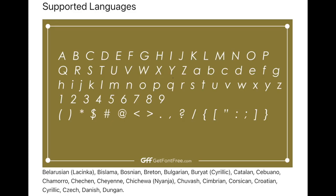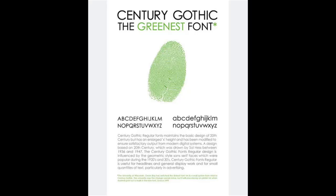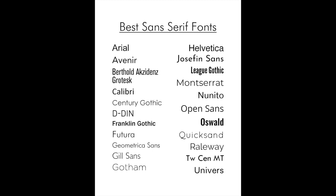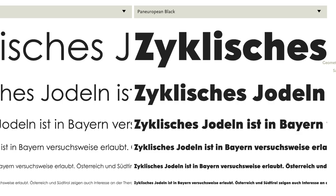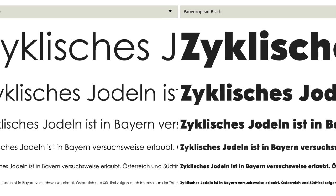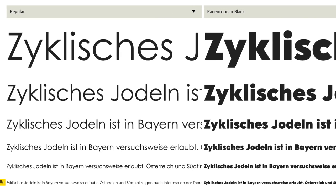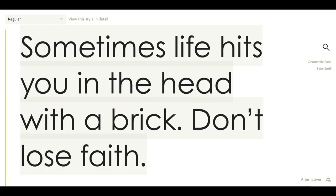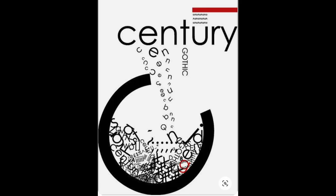Benton was a prolific type designer who worked for the American Type Foundry ATF and is credited with designing more than 200 typefaces in his career. The purpose of its design was as a payment for the less versatile and less legible typeface Futura. It was heavily influenced by the Art Deco style in the 1920s and 1930s, which is reflected in its sleek and modern appearance. It was created as a response to the growing popularity of geometric sans serif typefaces in the early 20th century.